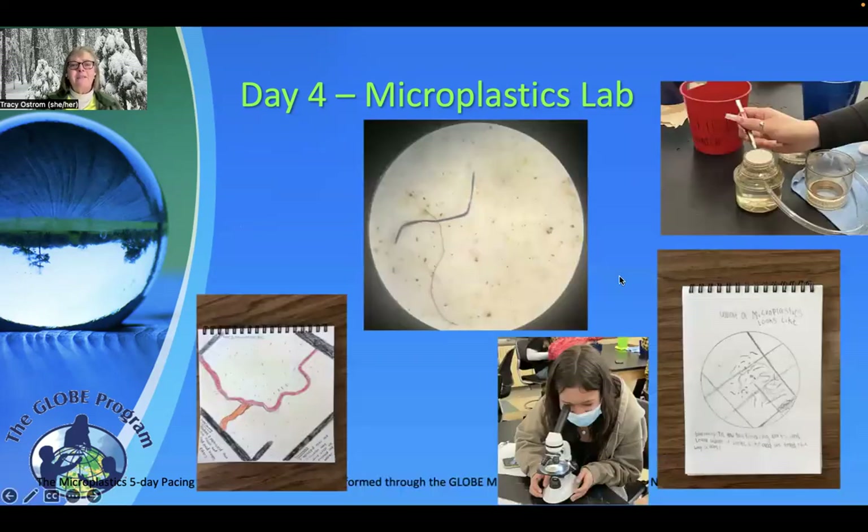Here are a few pictures from the microplastics lab of students working in the classroom. One thing that was really engaging was having students draw what they see in their microscope — that was a key factor to keep everybody engaged. As one student looked in the microscope, another student could work on their drawing. That was a really big factor. And we saw microplastics no matter where our sample came from.